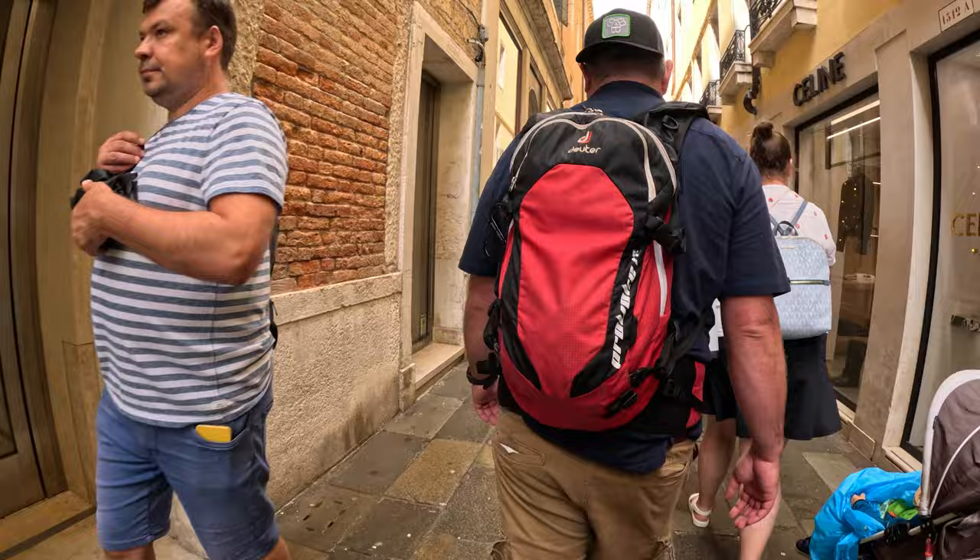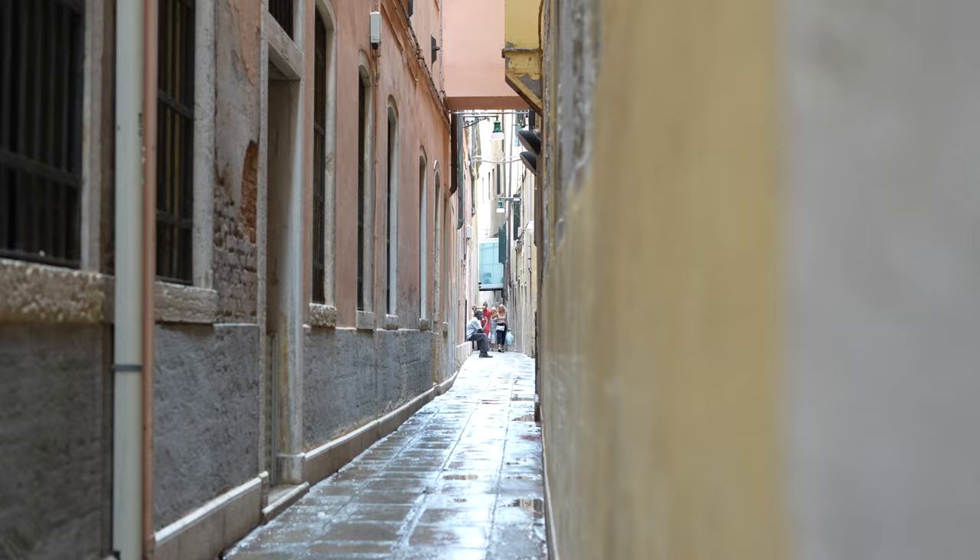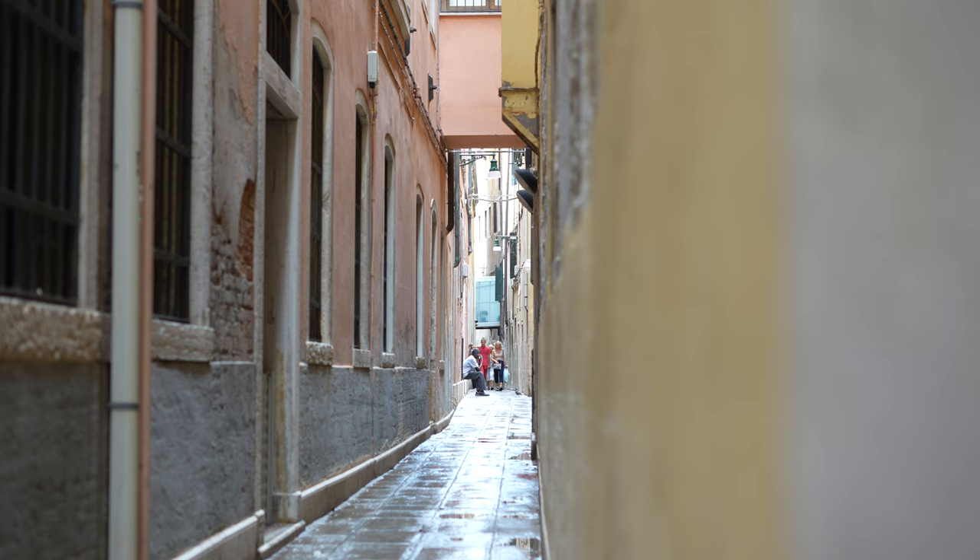As we continue to walk around and explore Venice and the St. Mark's Square area, something I really enjoy is just having the ability to look and poke into some of these little tiny alleyways. They're super tiny and hard to walk through, but they made for great photos, and it's just really cool to see all the detail and the history of everything.